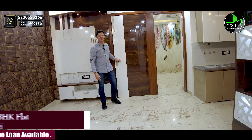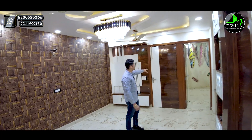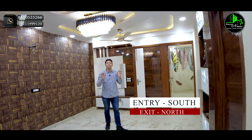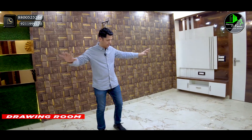Let me bring you to the 3-BHK flat. First of all, let's talk about the flat and the floor plan. This is the entrance road — when you enter, you will be south facing, and when you exit, you will be north facing.